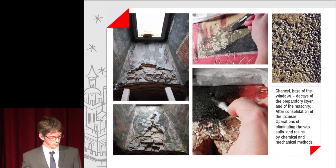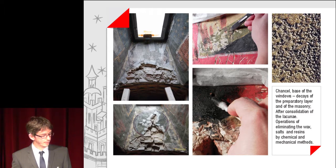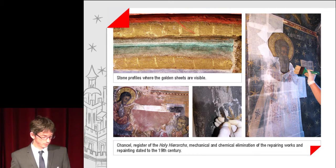Images from the chancel based on the windows: decays of the preparatory layer and of the masonry, after the consolidation of lacunae. Operations of eliminating the wax, salt and resins by chemical and mechanical methods. Elimination of repairing works and repainting dated to the 19th century.